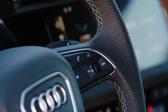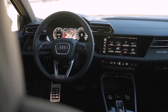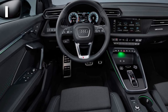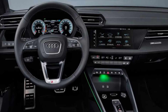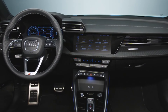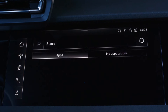The A3 boasts an advanced infotainment system that combines digital innovation with user-friendly functionality. Standard on all models is a 10.3-inch digital instrument cluster, which provides essential driving information clearly and concisely. The optional technology package offers an upgraded 12.3-inch display, complete with navigation capabilities and the convenience of displaying the navigation map directly within the instrument cluster. This package also includes traffic sign recognition. One notable aspect is its streamlined interface, which eschews the complexity of Audi's dual-screen setup found in other models.